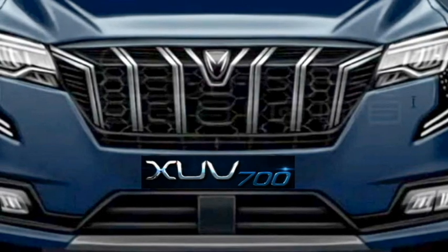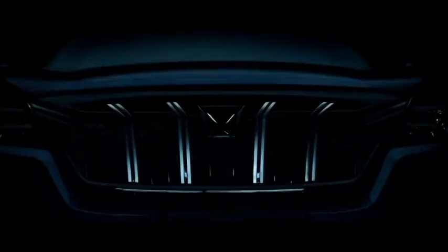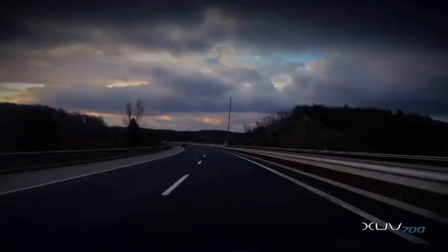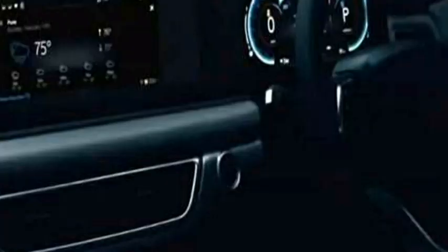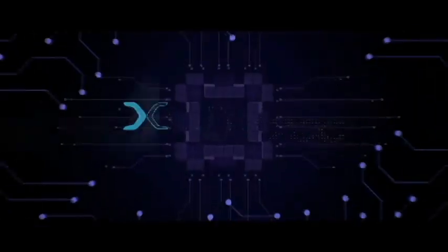The SUV is expected to be equipped with a number of world-class safety features including ABS with EBD, electronic stability control, cruise control, multiple airbags, a tire pressure monitoring system, lane-keeping assist, hill assist, a blind spot detection system, and a rear parking camera with front and rear parking sensors.